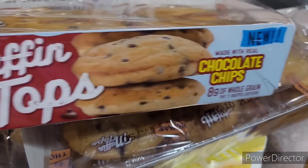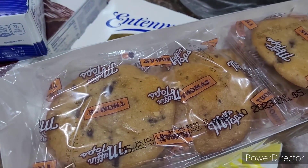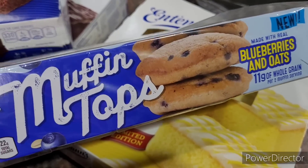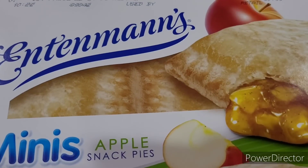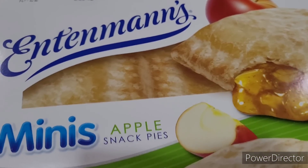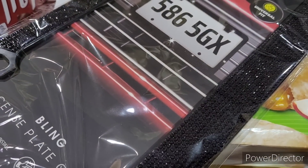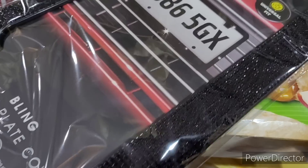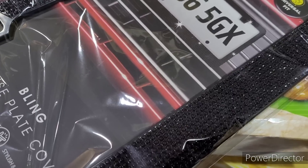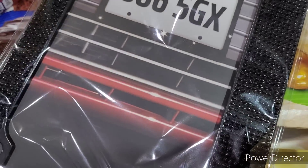Let me show you what else we picked up. We got chocolate chip muffin tops — these are really good. And we got blueberry and oats muffin tops. And we picked up the little apple pies, little mini apple pies right there. And they had some bling license plate covers — they had the black, the pink, and a diamond one. I think they might have had a rainbow one too.